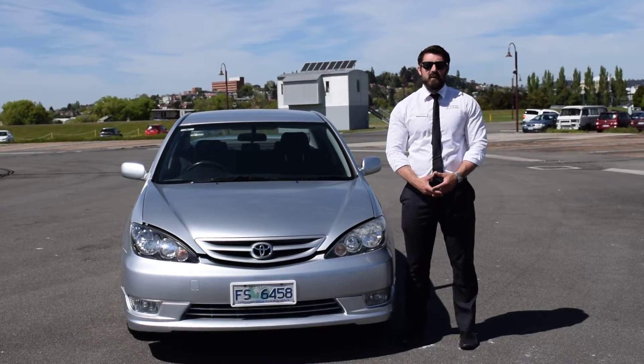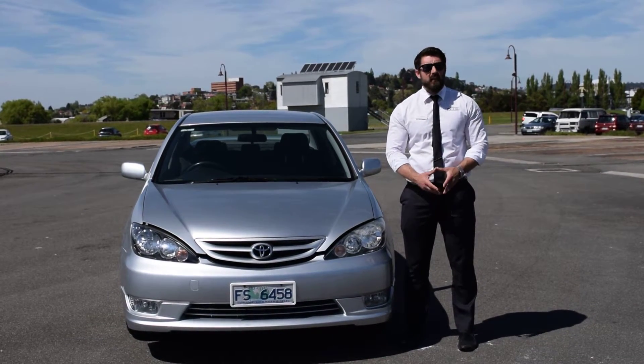Good morning Bowers, Alex here from Onceston Economy Cars, and I thought I'd show you a quick video on the car you inquired on.